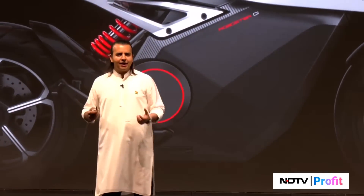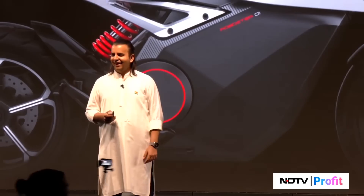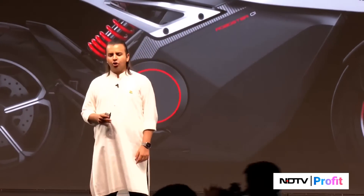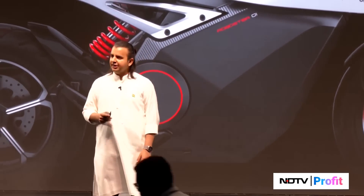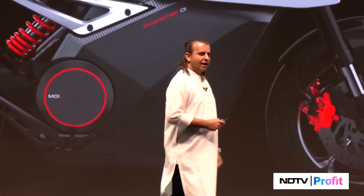Now let's hear about how much it will be. Let's start with the Roadster Pro. This will come in two variants — 8 and 16 kilowatt-hour. It's a powerful, large battery pack. It'll be built on our 4680 cell.